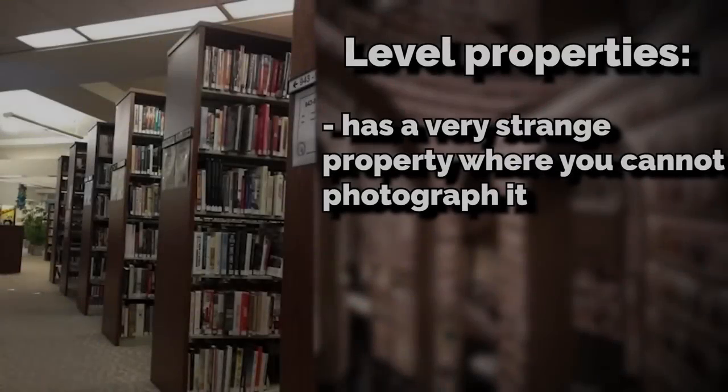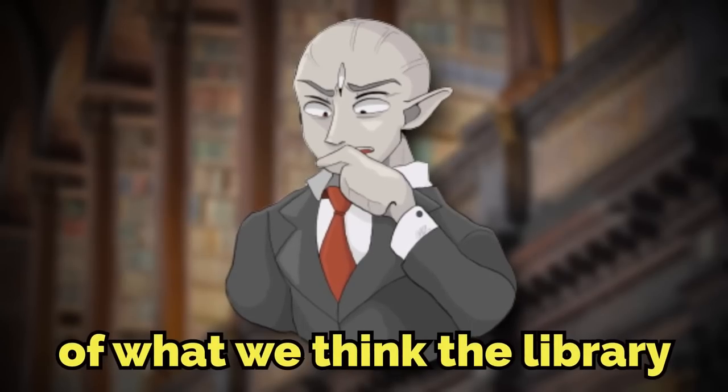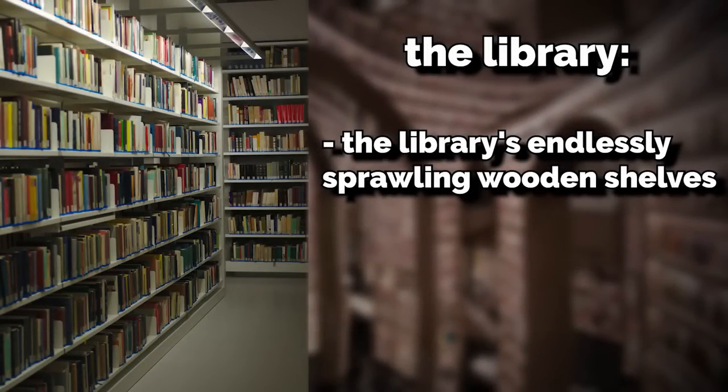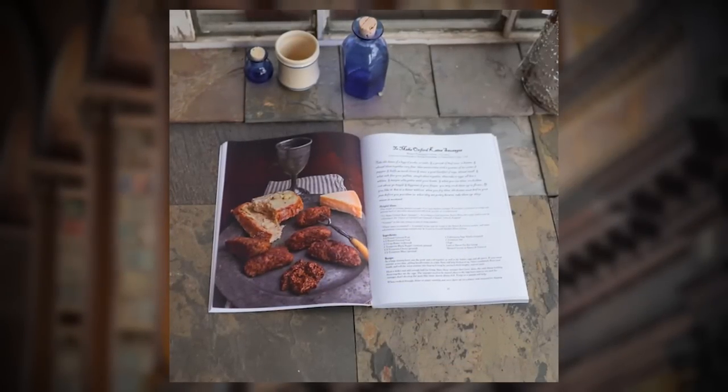The level has a very strange property where you cannot photograph it at all — if you try, your camera will just crash and you won't be able to take pictures. So all the pictures in this video are just recreations or AI-generated versions of what we think the library might look like.